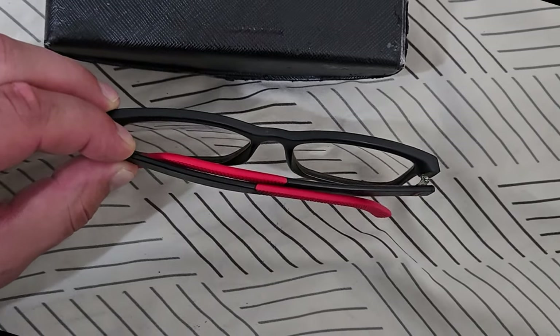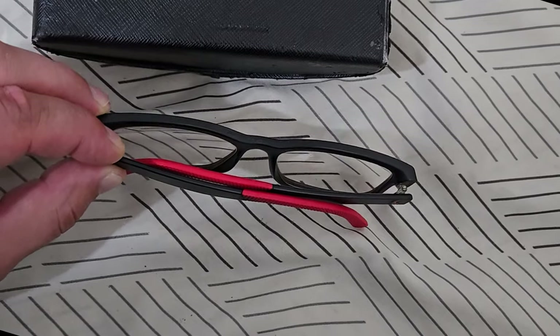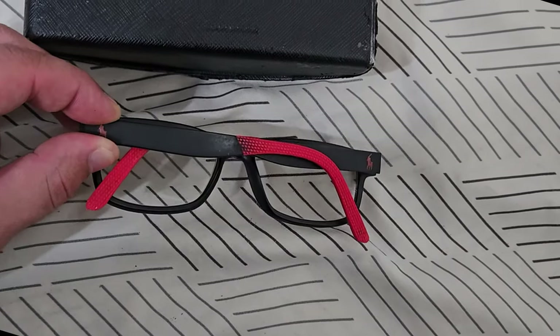Also, it's a good idea to bring some extra glasses with you if you wear them — a second pair, just in case something happens.